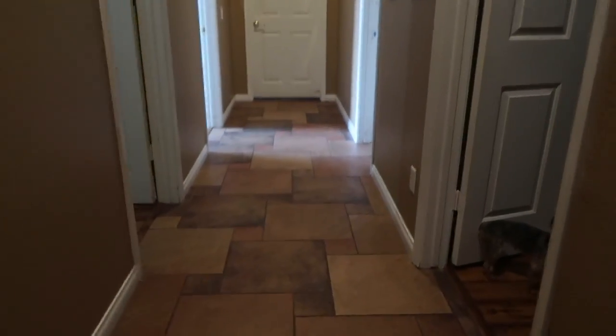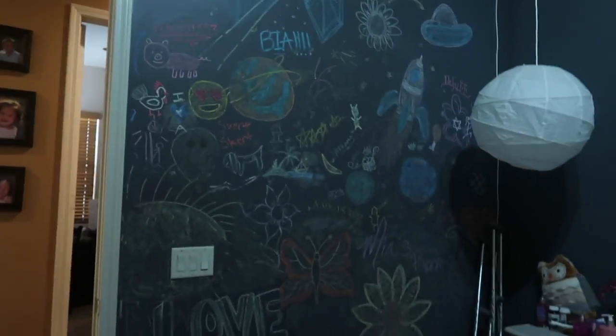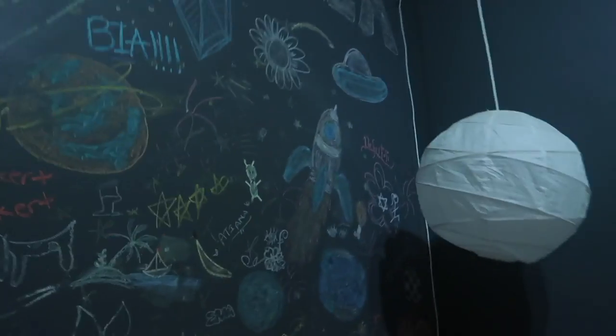This is the hallway, and this is my sister Mia's room. She's got a chalk wall. She didn't draw most of the good ones because she's not that good at it.